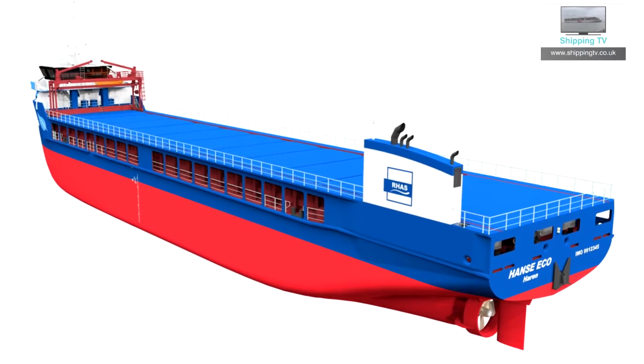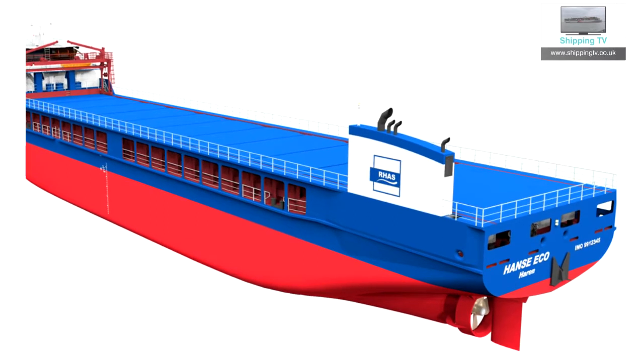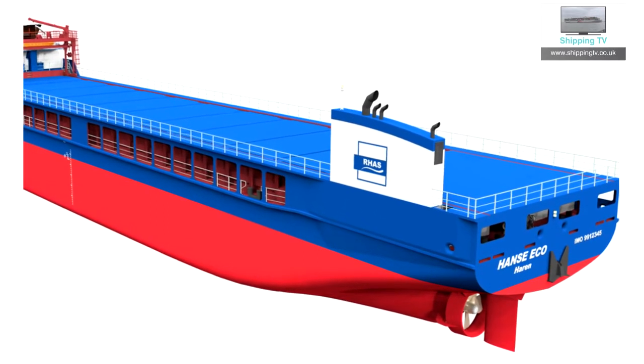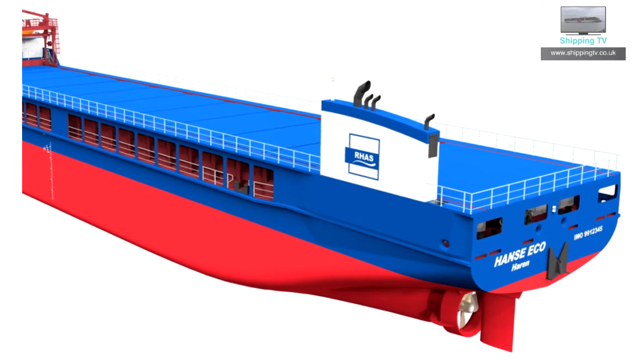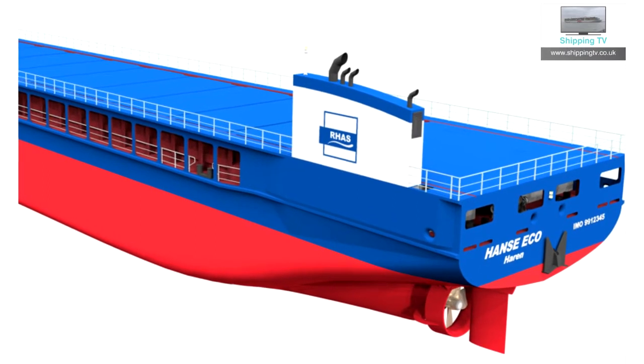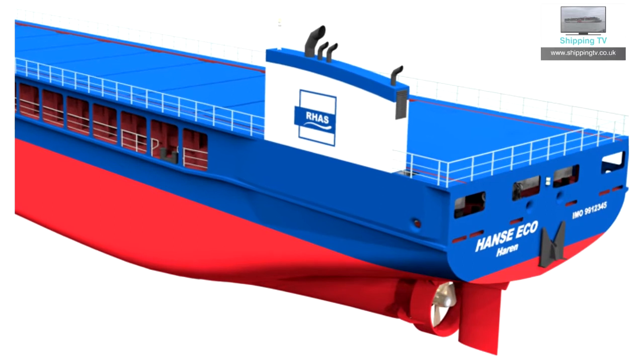Eco credentials include water treatment systems and a hybrid ship's propulsion system with an organic catalytic converter, support from an electrical motor, and a waste gas after-treatment plant. The main engine can also use organic fuels.